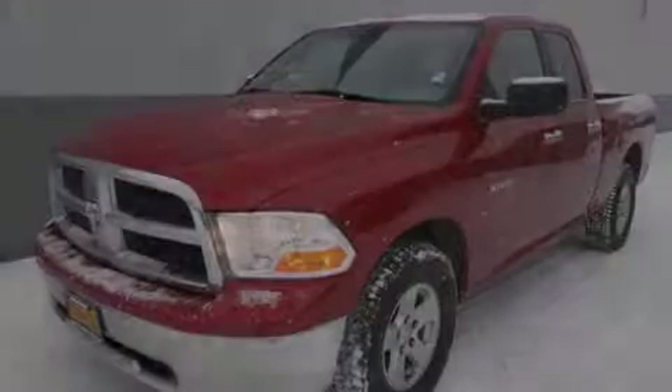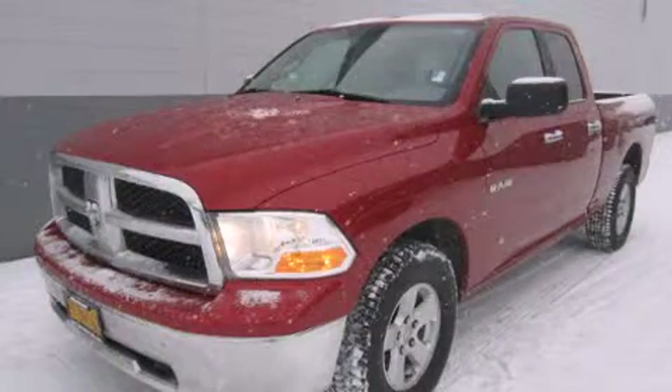Introducing the 2010 Dodge Ram 1500. This four-door, six-passenger truck still has less than 90,000 miles.